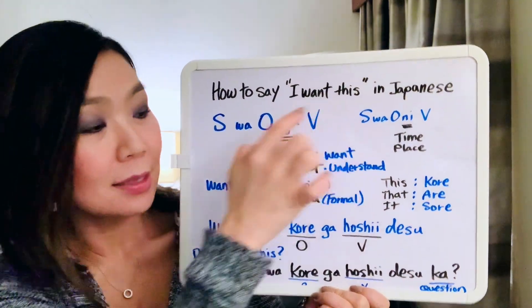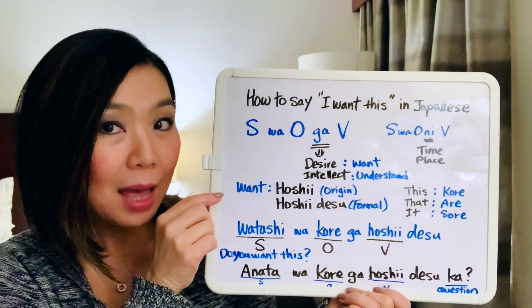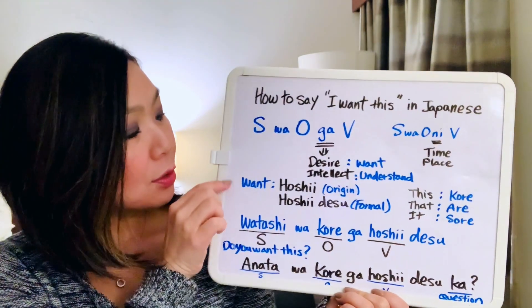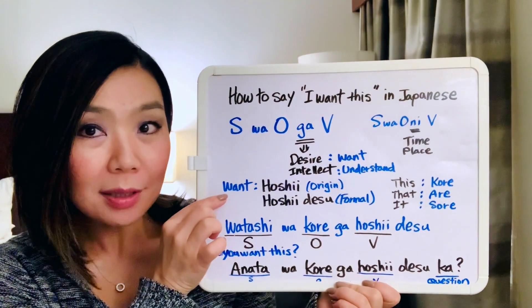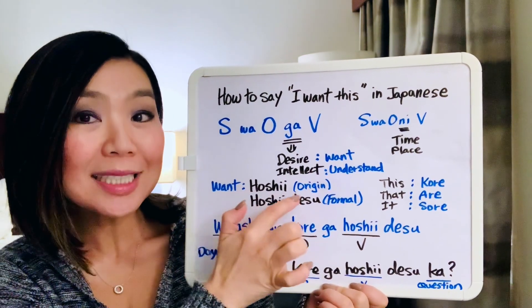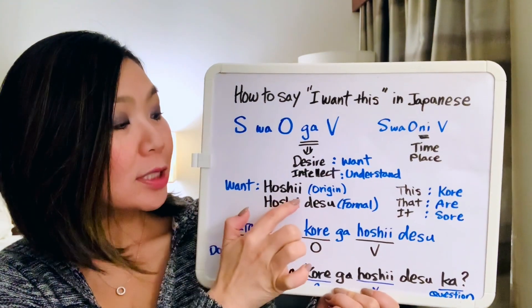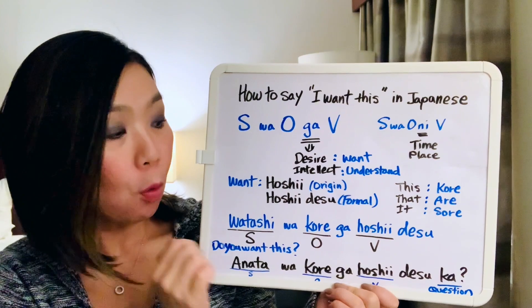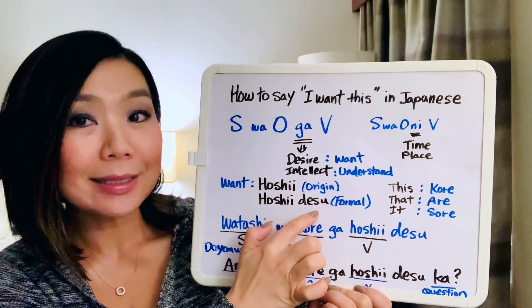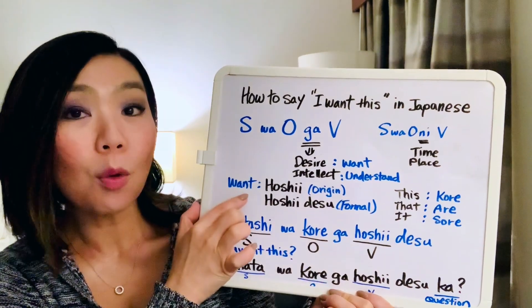Let's learn some new vocabulary. We need to learn how to say 'want' in Japanese. The word is 'hoshi' — that's the plain form. If you want to make it formal, just add 'desu' after: 'hoshi desu'. So that means 'want'.